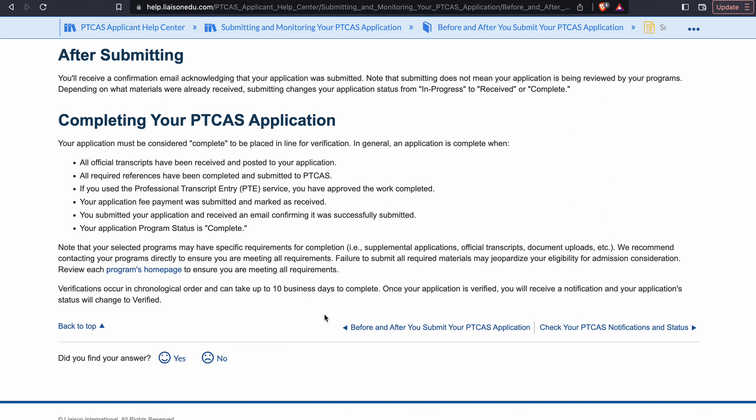Once your application is verified, you will receive a notification and your application status will be changed to verified. What we have found is that for most applicants, when they submit and their application is in the complete status, their application is verified in a few days.